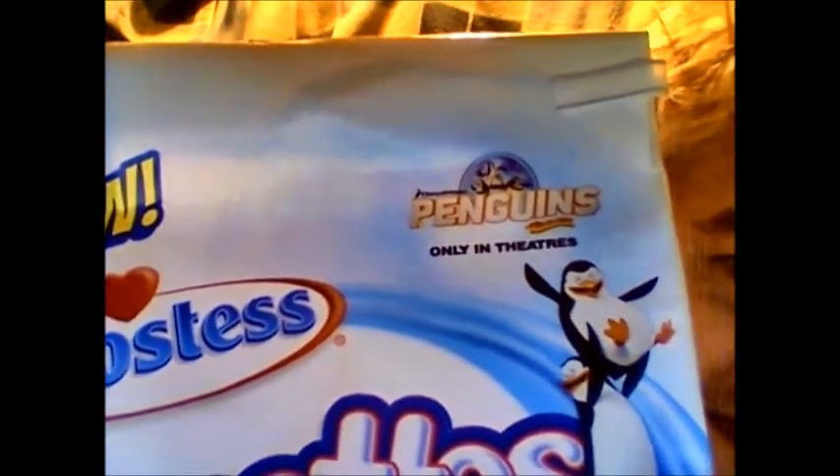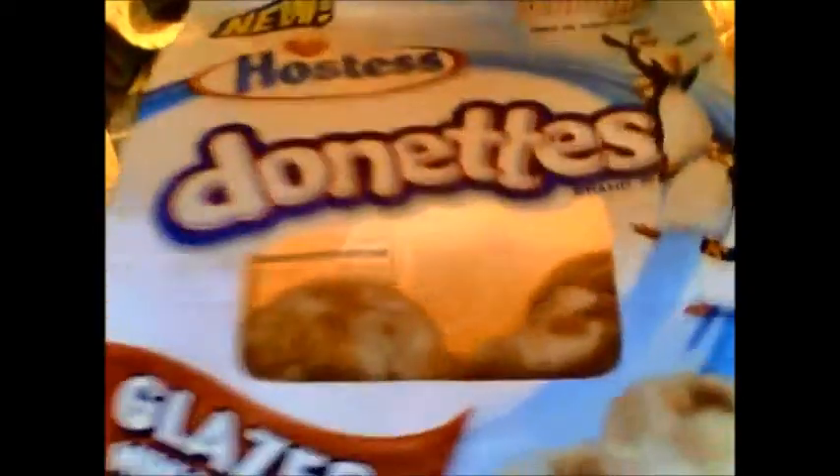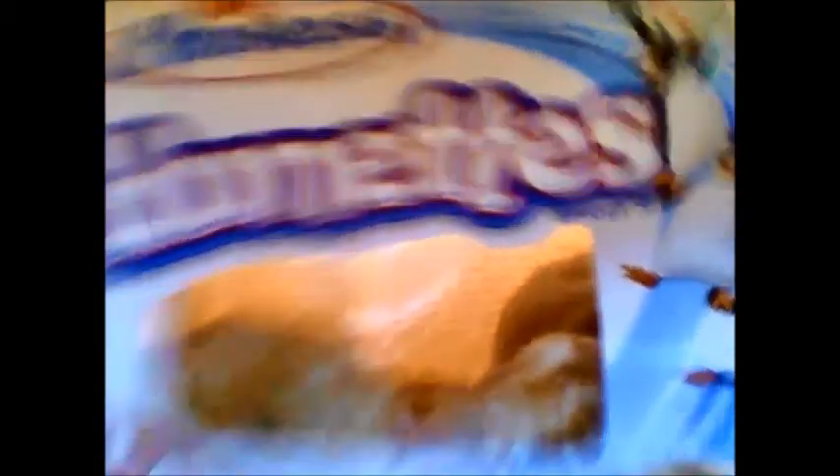Anyway, they came out with more stuff. I got a new thing — Donuts. I don't think it's been reviewed on YouTube; I looked and didn't see any reviews. This is Hostess Donuts Glazed Mini Donuts. This was two bucks from Walmart, and it has that Madagascar Penguins tie-in — only in theaters. Serving size is three donuts, about six per bag, 210 calories, 10 grams fat, 5 grams saturated fat, no trans fat, 10 milligrams cholesterol, 180 milligrams sodium, 30 grams total carbohydrates, no dietary fiber, 18 grams sugar, 2 grams protein, 4% calcium and 4% iron.